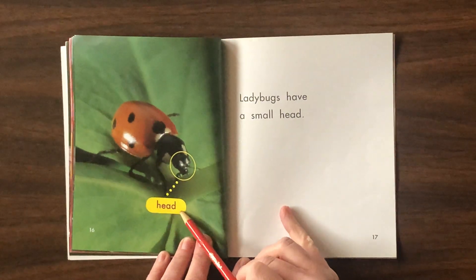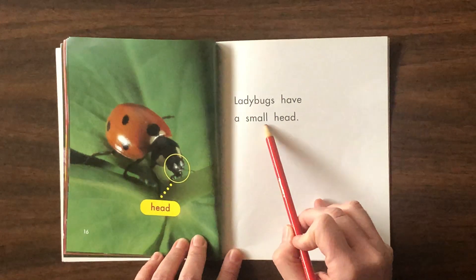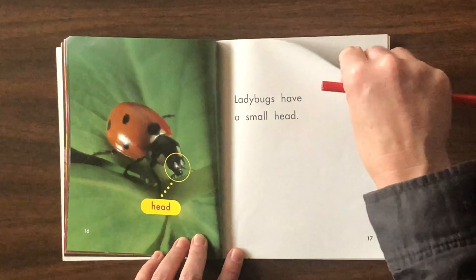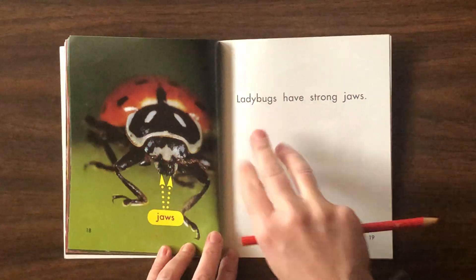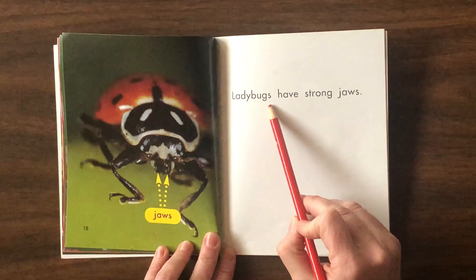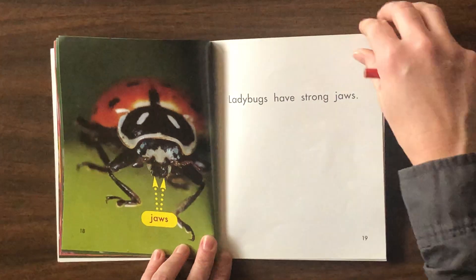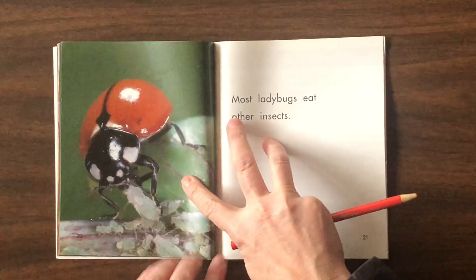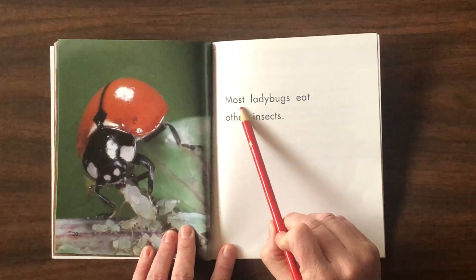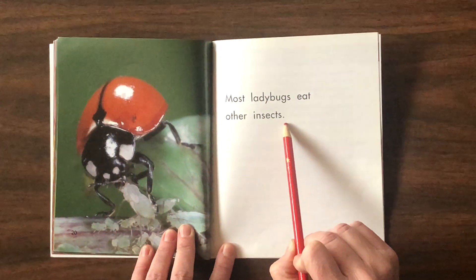Head. Ladybugs have a small head. Jaws. Ladybugs have strong jaws. Most ladybugs eat other insects.